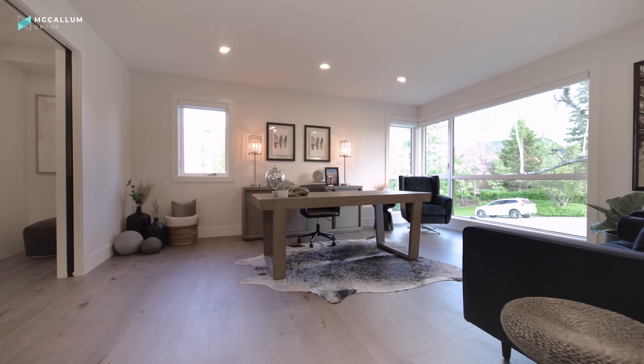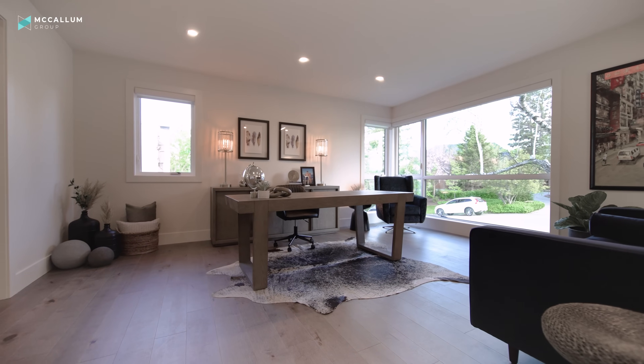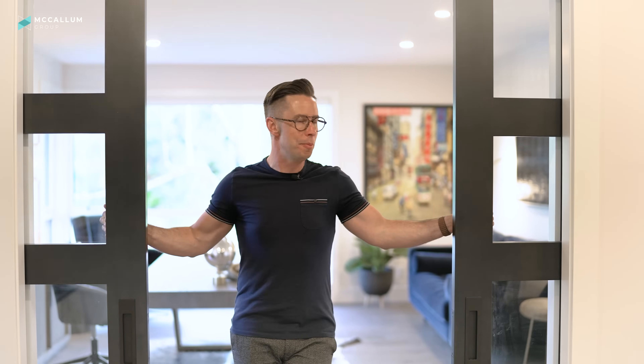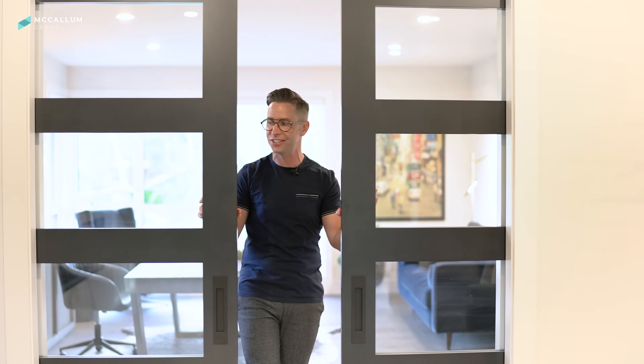Also off the entrance is this awesome work-from-home space — perfect for an executive who wants big views and bright, airy spaces to work in. There's no fatigue working here, and you can shut off the rest of the world with these large four-panel glass French doors.